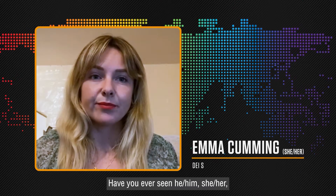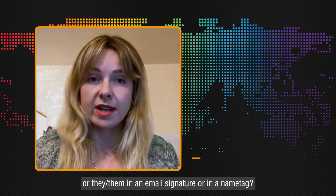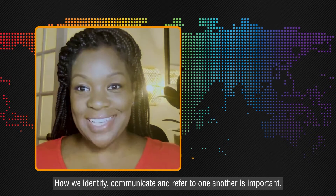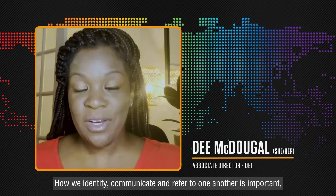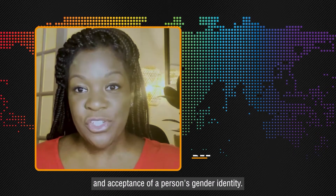Have you ever seen he, him, she, her, or they, them in an email signature or in a name tag? How we identify, communicate, and refer to one another is important, and it's a way for us to show respect and acceptance of a person's gender identity.